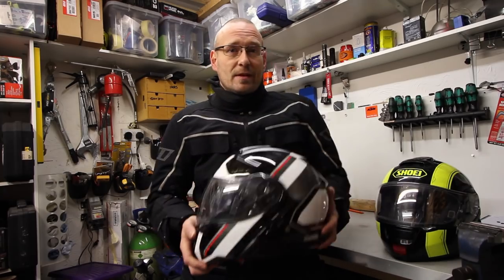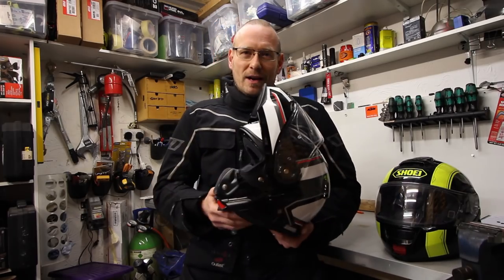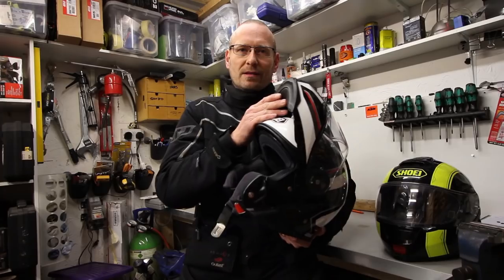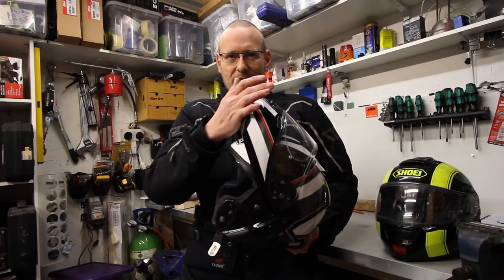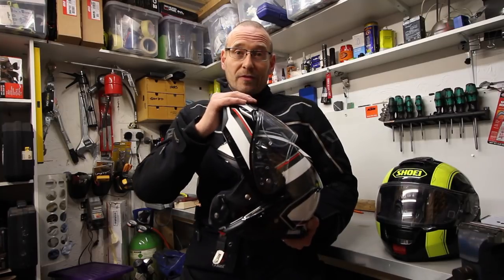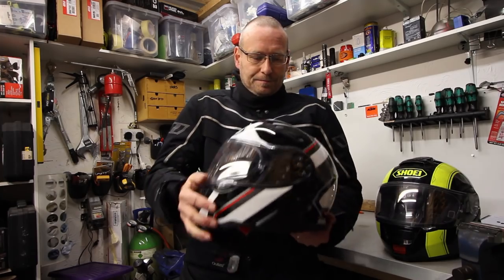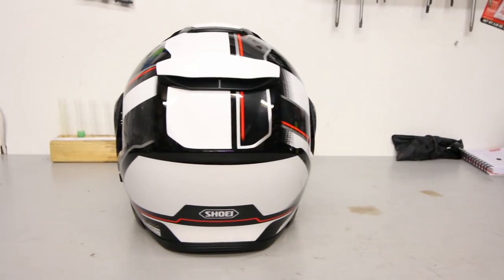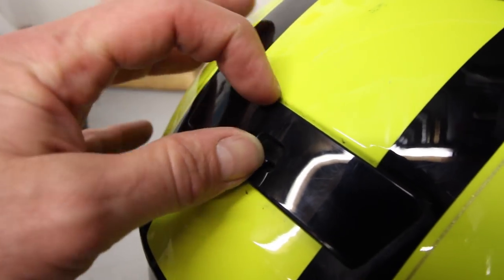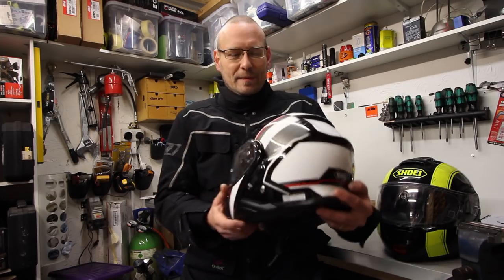In hot weather this is going to be just the same as the Neotec 1 — a brilliant lid. And of course in hot weather when you're touring, if it's really hot, flip it up and you've got an open face. At high speed you're going to get a little bit of drag with the chin section up — it's not ideal, as with any flip front of this design. The rear exhaust vent is permanently open now; it used to be closeable on the Neotec 1, but I never closed it and couldn't feel any difference, so there's no issue with that change.